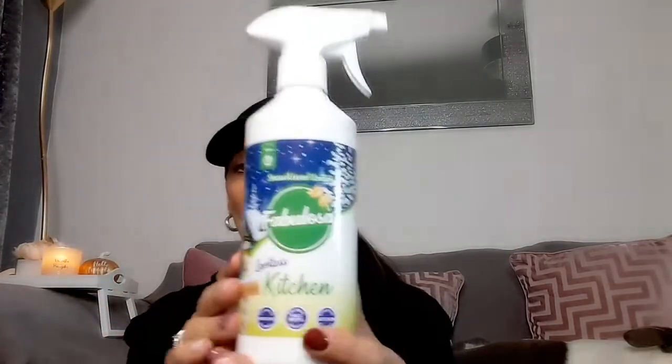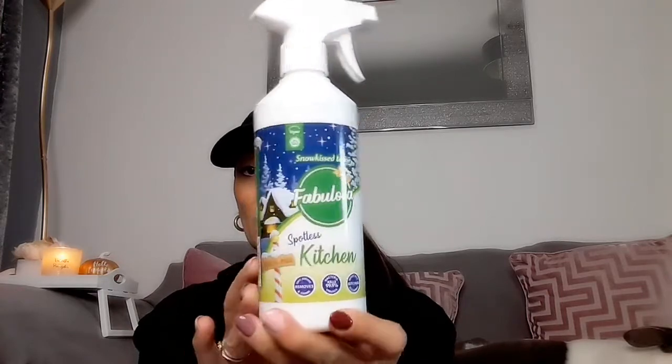I also picked up Spotless kitchen spray — it's an antibacterial spray in the scent 'snow kissed lodge.' I love the Christmassy packaging. I'm going to use it in my kitchen when I do my clean. It removes dirt, grease and grime and kills 99% of bacteria. They also do bathroom and shower versions for specific areas of the house.